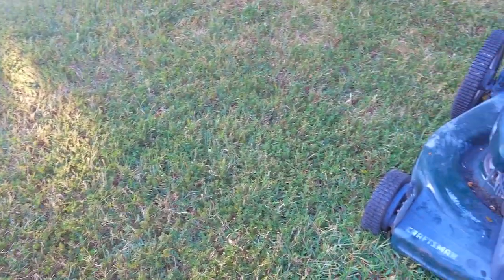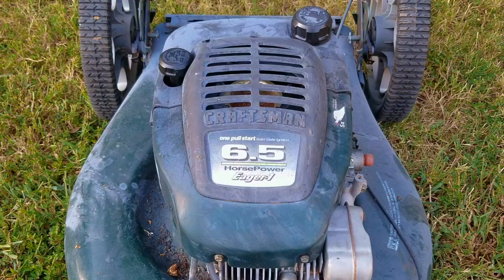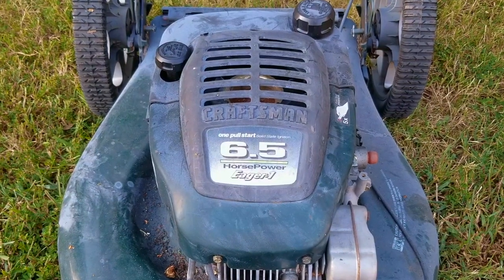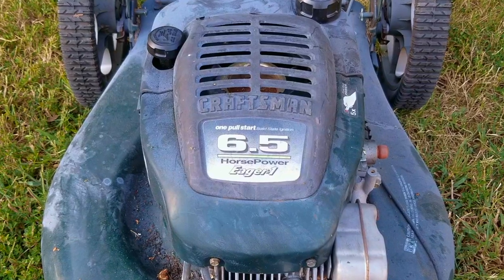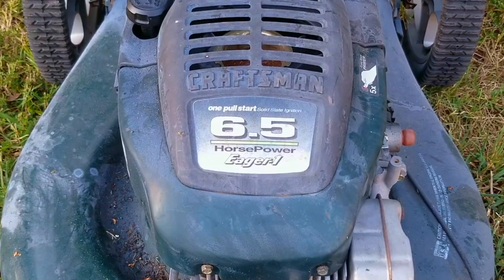So I saw an ad for a free mower, and the best part was that I was very familiar with the area that it was located at. It was about 10 minutes away, and the ad had only been up for about 15 minutes, so my chances were pretty good that I would get it. When I pulled up to the house, this dusty-looking Craftsman mower was sitting on the curb waiting for me.